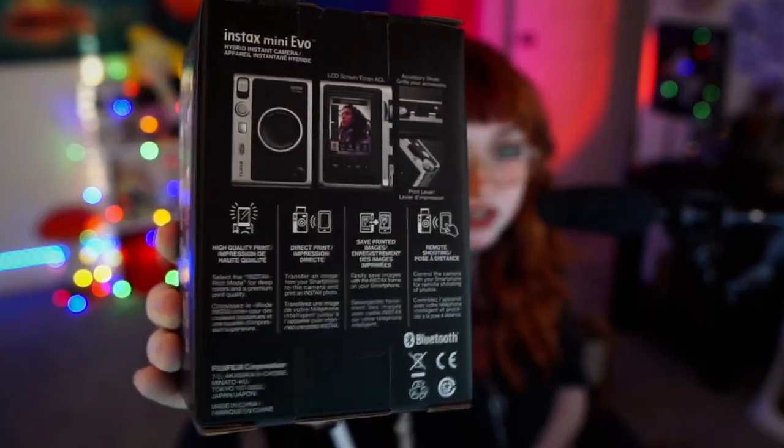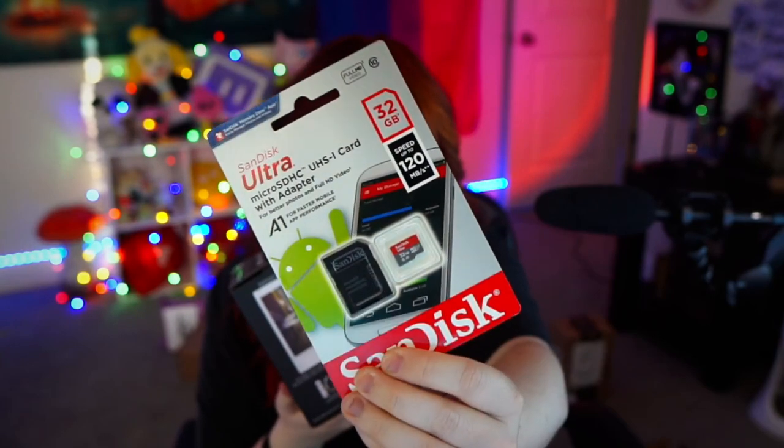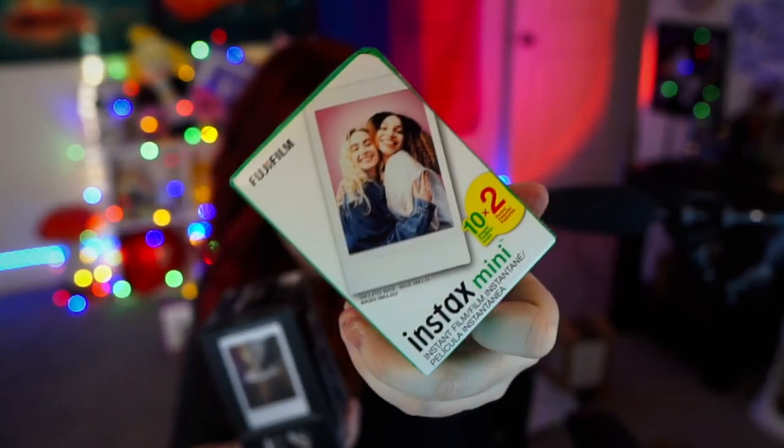I already have the OG Instax camera and I love it so much. My biggest issue has always been that you can't see the picture you're taking except through the viewfinder, so selfies are just a guess. Also, if you take a picture that's not good, it prints out no matter what. They came out with the same vibe camera but this one has a digital viewfinder and can store up to 40 pictures without an SD card — then you can choose which ones actually print. I did a package deal that comes with an SD card and film.